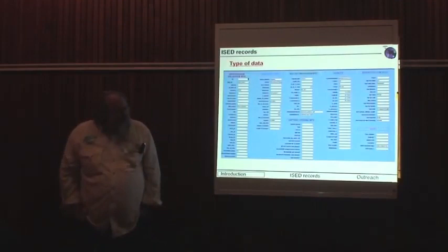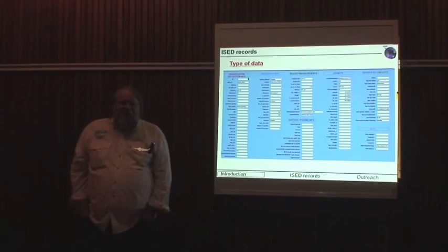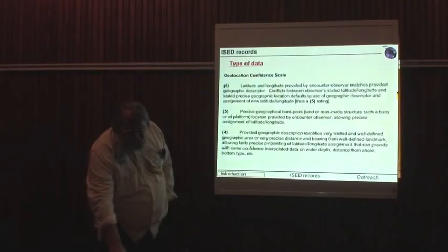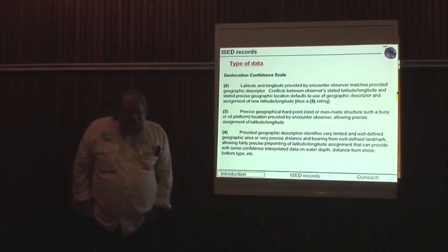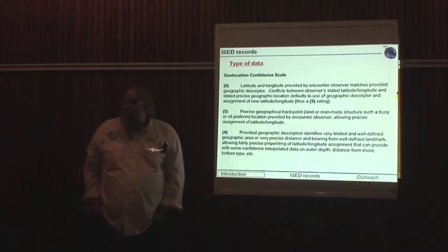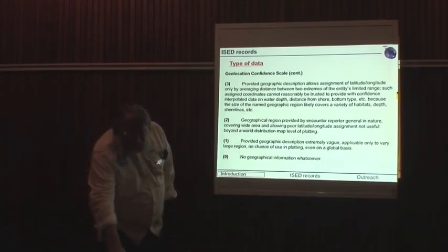What type of data do we get? There's a broad suite of data covering the area, the location, the habitats, the biological information surrounding the animals, capture information in terms of gear, who did the collecting, and so forth. We try to get as much information as we can. We've also developed a confidence level for the geolocation — a scale of 0 to 6, with 6 being the highest — so we can add credibility as to where a record really came from. A lot of them fall in the lower ranges because of the paucity of data.